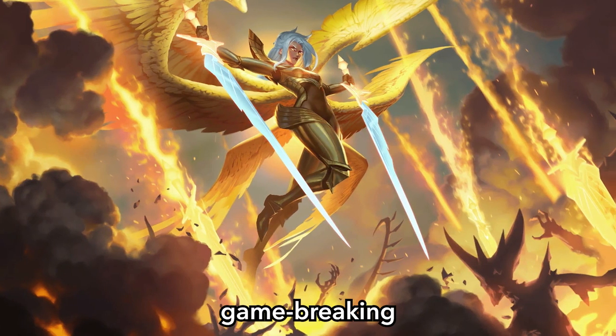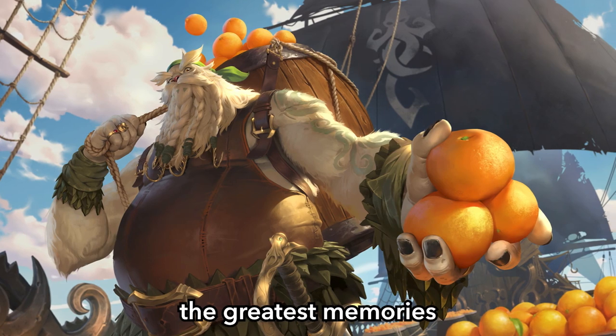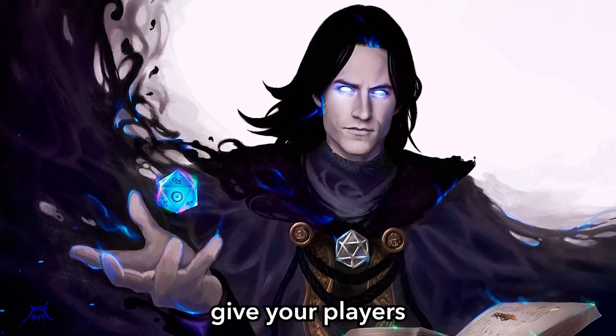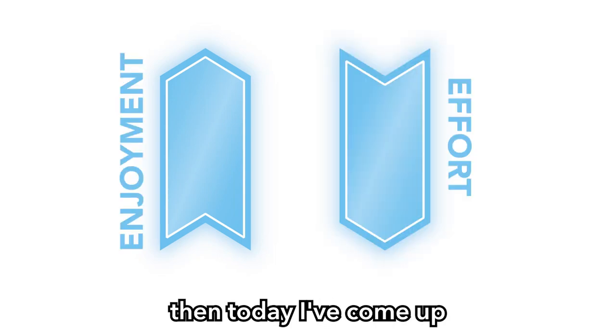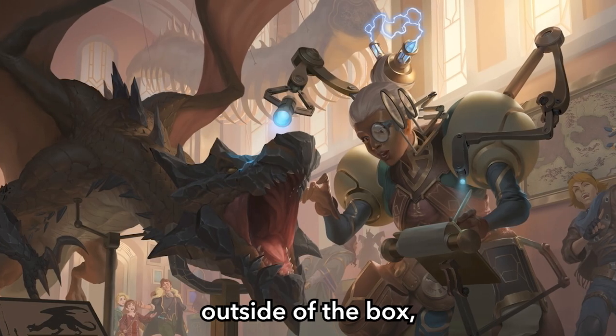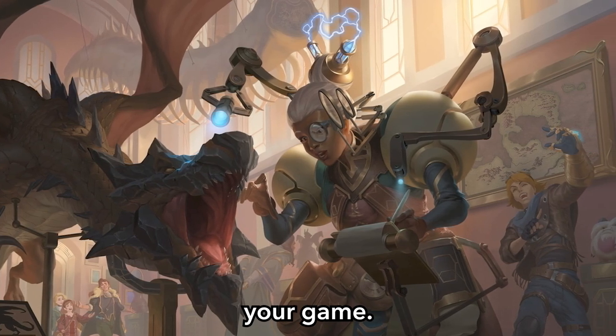The best rewards for D&D are not the game-breaking magic items your players always ask for, but the items that create the greatest memories at your table. If you're a DM who wants to give your players the maximum amount of enjoyment for the least amount of effort, today I've come up with a list of 100 non-magical items you can steal to make your players think outside of the box, which will cause them to generate content for you without breaking your game.